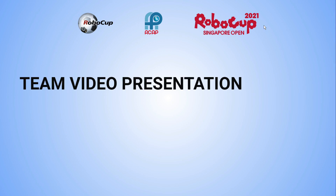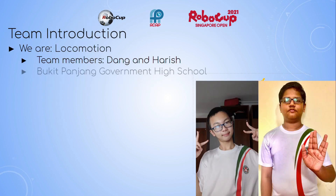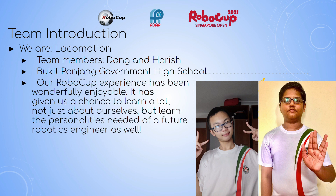Hello everyone, we are Deng and Harish from Bukit Panjang Government High School and together we are Locomotion. Our RoboCup experience has been wonderfully enjoyable. It has given us a chance to learn a lot, not just about ourselves, but learn the personalities needed of a future robotics engineer as well.